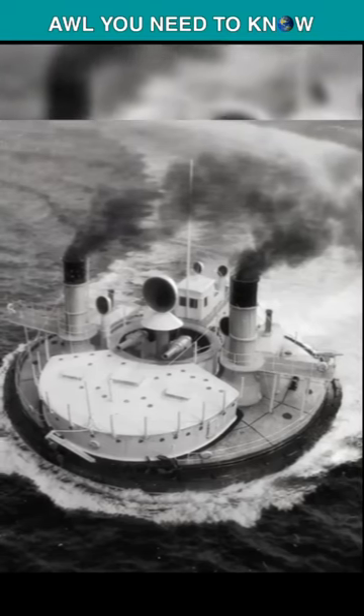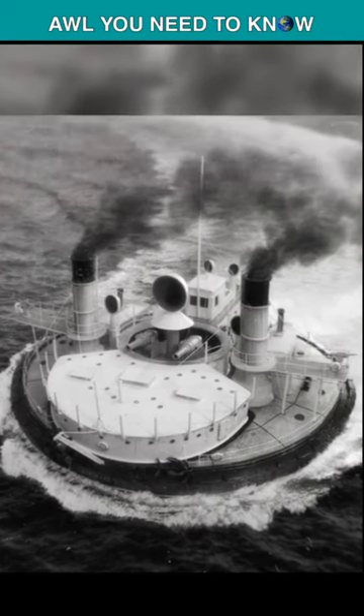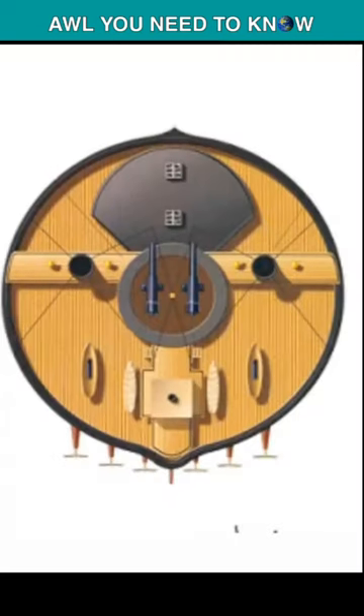One of the most unusual warships of all time was the Russian Navy's monitor Novgorod, with a round plate-shaped hull. It was literally like a frisbee or UFO-shaped warship.